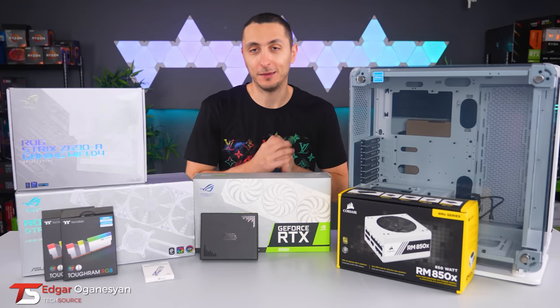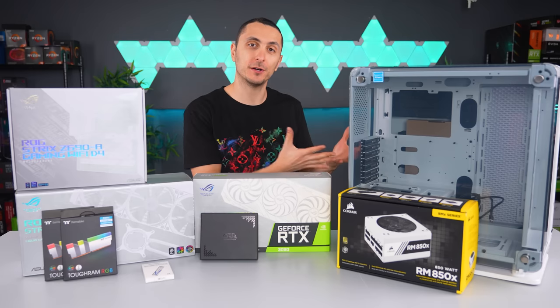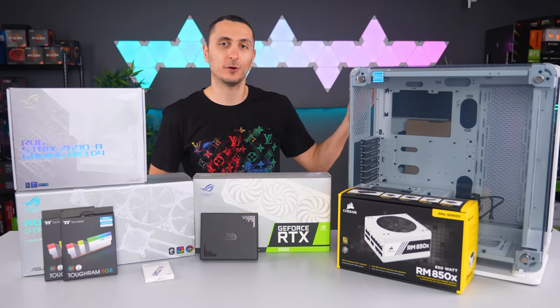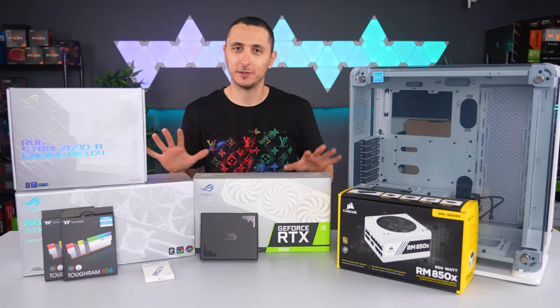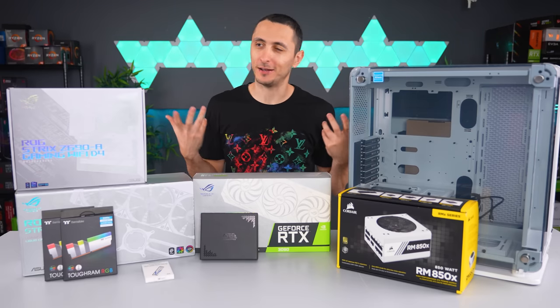So today I'll be building my wife a gaming PC. She is the foundation of the TechSource family. Because of her, I'm able to do what I love every single day. She holds down the fort back at home so that I can bring you guys content. She has no idea I'm building this PC for her, so at the end of the video, I'm going to surprise her with a brand new system. I just hope she likes it.